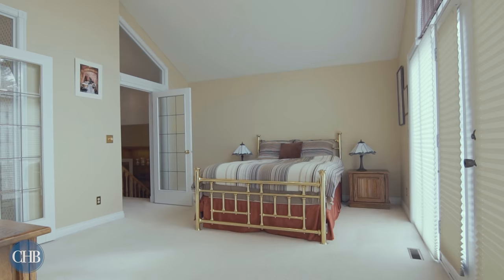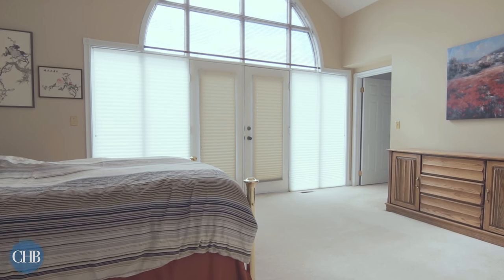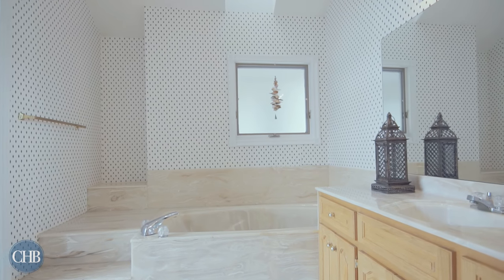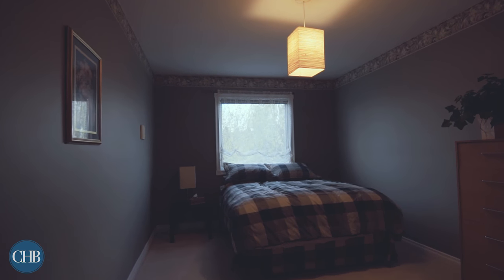Unwind after a long day in your spacious master suite. Take in the view from your large windows or relax in your ensuite with an indulgent soaker tub.